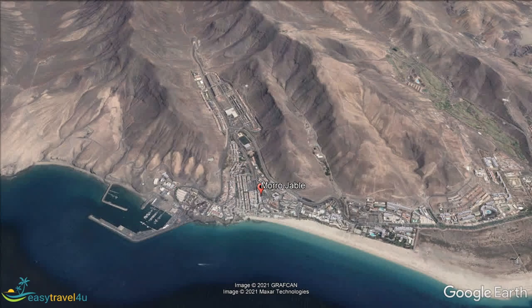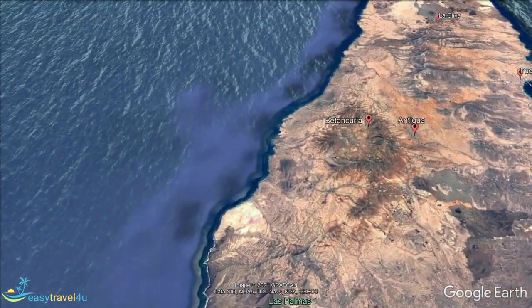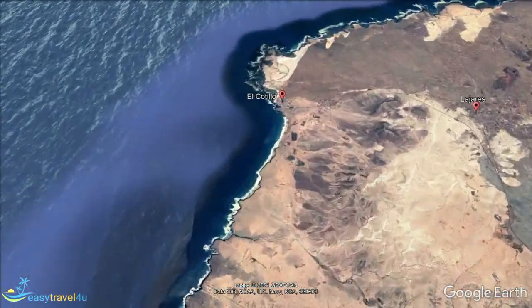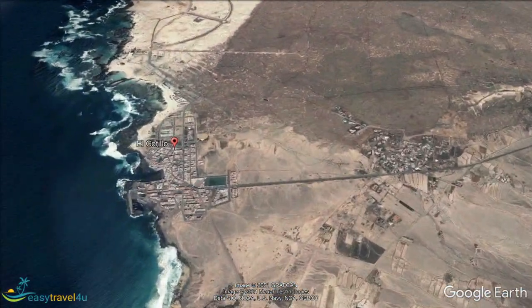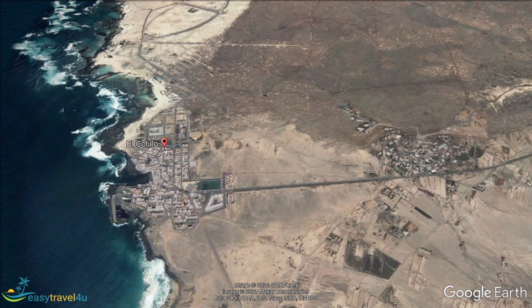El Cotillo is a coastal town in the La Oliva municipality in the north, and was once a small fishing village. Even now, its permanent population is not much more than 1,000. It was originally settled as a convenient harbour for trading with Madeira, and fishing was the other means of support in a place that was known as Puerto del Roque.